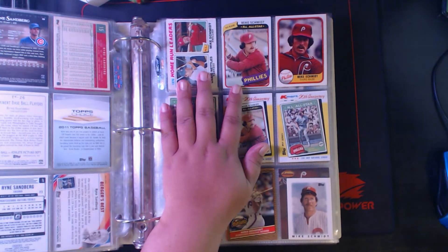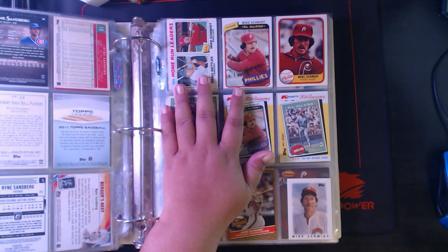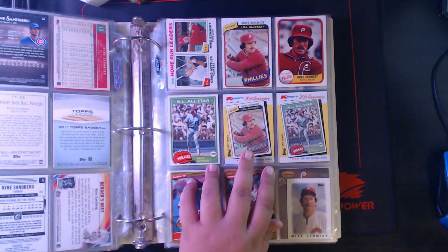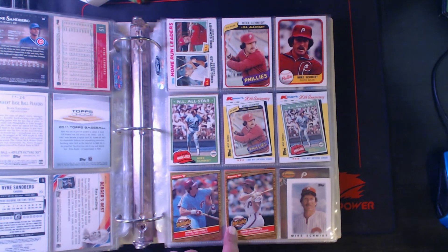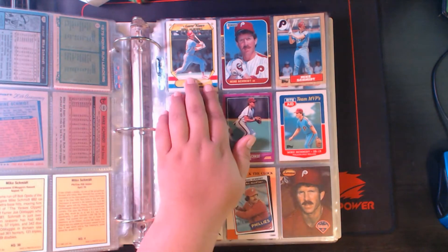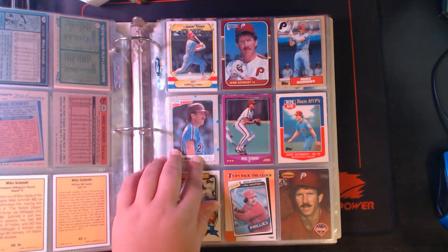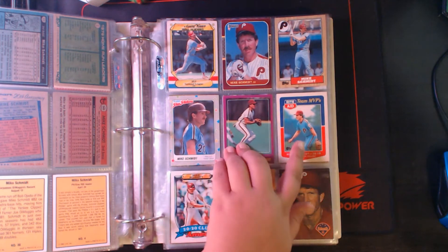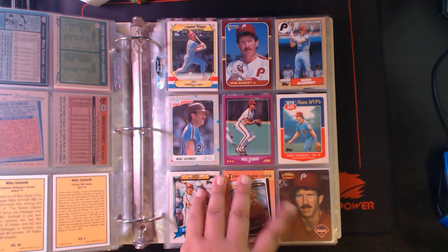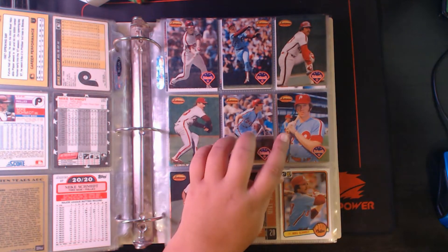Next up we got Mike Schmidt. I know somebody who already sees this page and locks in their choice for favorite Hall of Famer in this binder. '77 Topps with Greg Nettles, '80 Topps, '81 Fleer, '81 Topps, '82 Kmart, '86 Donruss Highlights — both of these — '86 Mini Leaders, '87 Fleer Award Winners, '87 Opening Day Donruss, '87 Topps. '88 Fleer Star Stickers, '88 Score, '88 Rite Aid Team MVPs, '89 Ames, '90 Topps Turnback the Clock. '94 Ted Williams — got every card of the Ted Williams set except for card number 9 I believe.